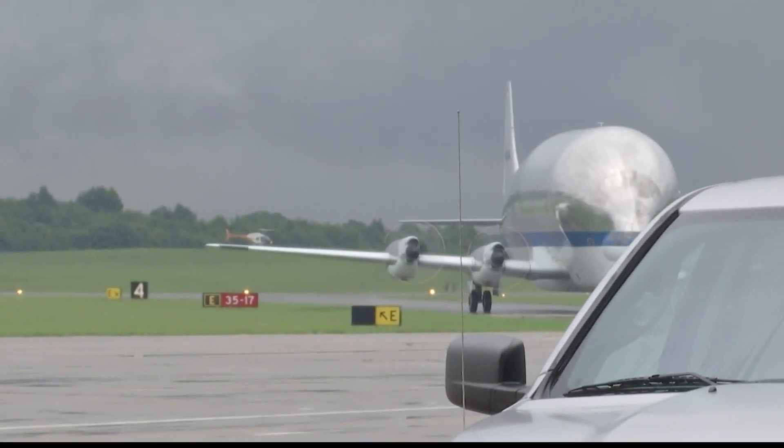Seeing a Super Guppy is a rare sight — so rare, in fact, that this is the last of a group of Guppy aircraft and the only one that is still flying. There were several different Guppy aircraft going back to the early 60s, but this is the very last one built and the only one that's still flying.